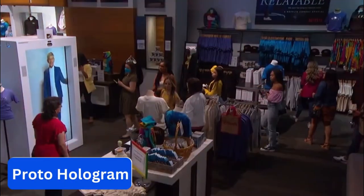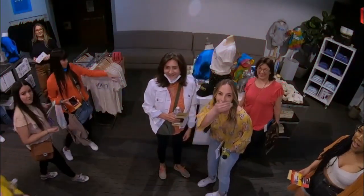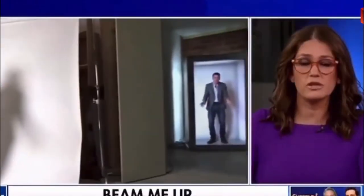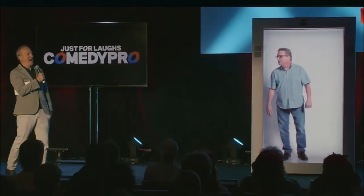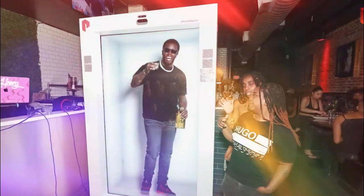Number 9. Proto Hologram. This is a portable hologram machine that allows you to create and display high-quality holographic content, including videos, images, and animations. It is designed for advertising, events, and entertainment, and offers a unique and engaging way to showcase products and services, thanks to its ability to rotate to your liking. The hologram can be utilized in either a portrait or landscape view, which makes it even more versatile.